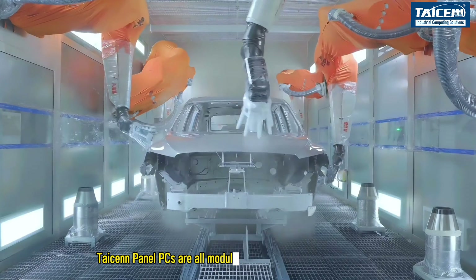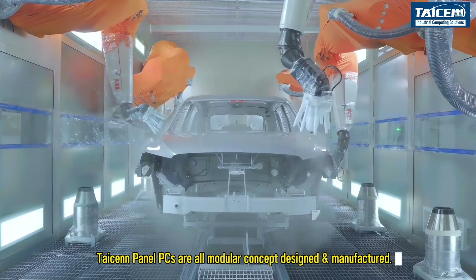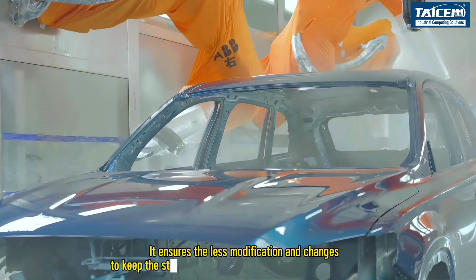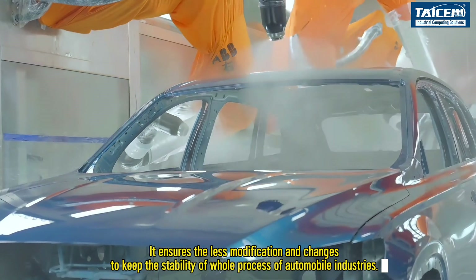Tizen panel PCs are all modular concept designed and manufactured. It ensures less modification and changes to keep the stability of the whole process of automobile industries.